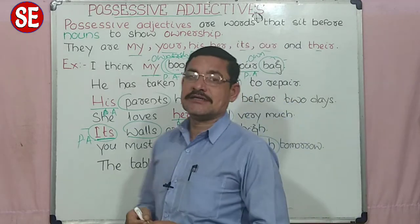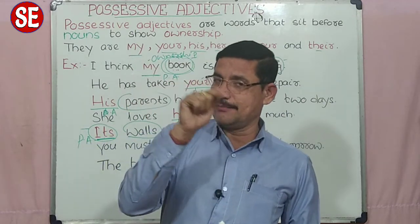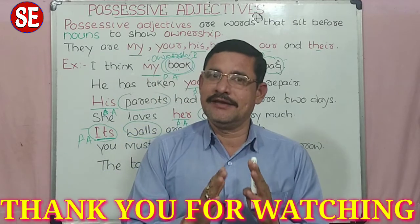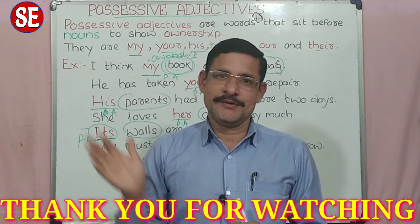Thank you very much for watching. अगर आप लोगों को यह video, यह content अच्छा लगा है, तो please like button दबा दीजिए, share कर दीजिए. अभी तक अगर आप लोगों ने subscribe नहीं किये हैं, तो please कर दीजिए. Thank you, God bless you, bye bye.